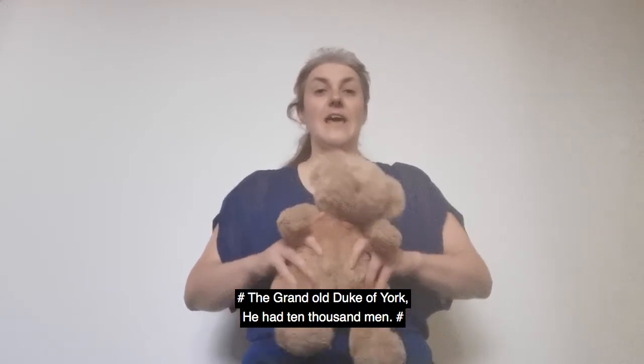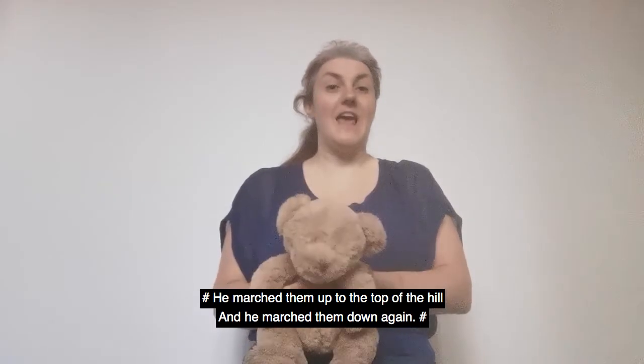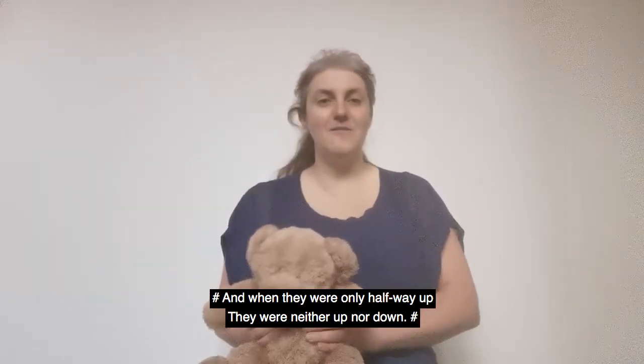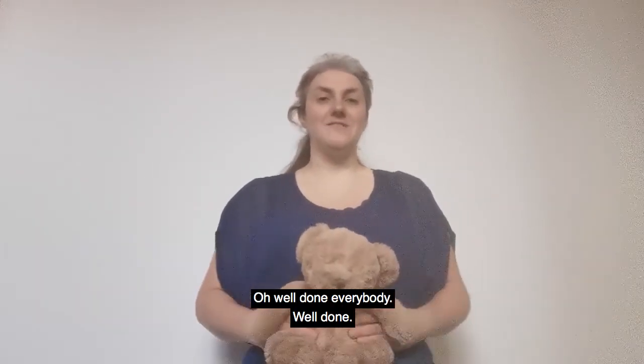Ready? The Grand Old Duke of York, he had ten thousand men. He marched them up to the top of the hill and he marched them down again. And when they were up, they were up. And when they were down, they were down. And when they were only halfway up, they were neither up nor down. Oh well done everybody, well done.